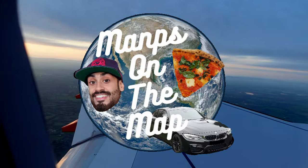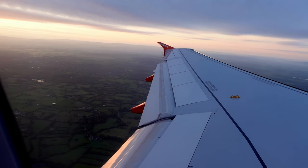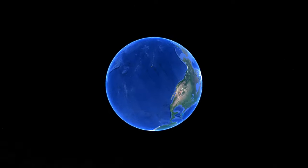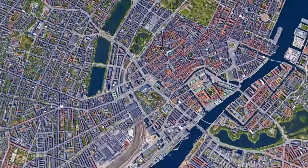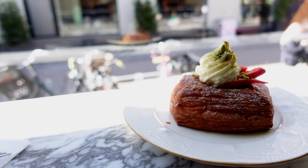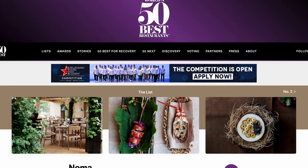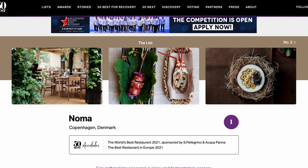What is up and welcome to Maps on the Map. In this series of videos we're going to be exploring Copenhagen, Denmark — a place that's been on my travel list for a while. Copenhagen has earned its spot as one of the foodie capitals of the world, famous for Danish pastries, hot dogs, smørrebrød, and it's also home to 2021's best restaurant in the world, Noma.